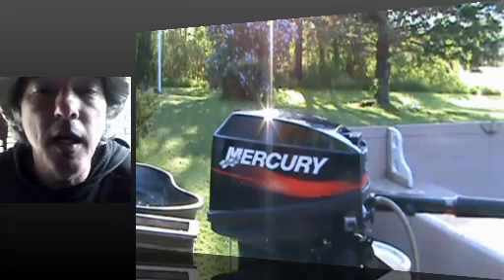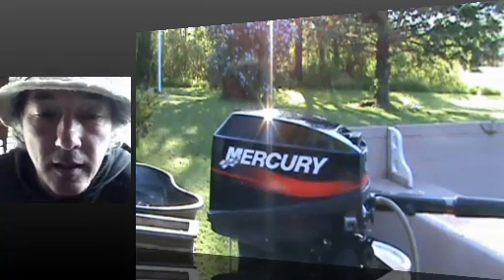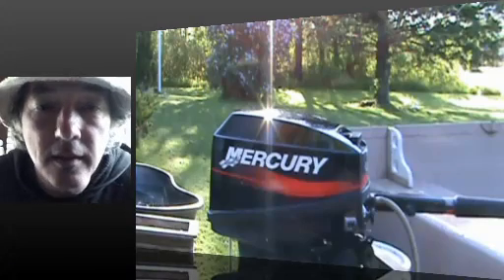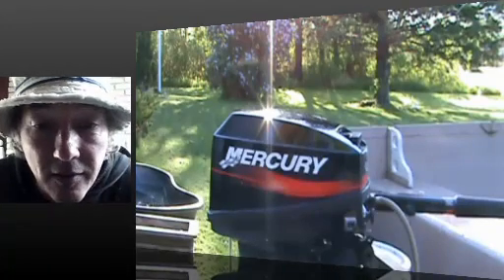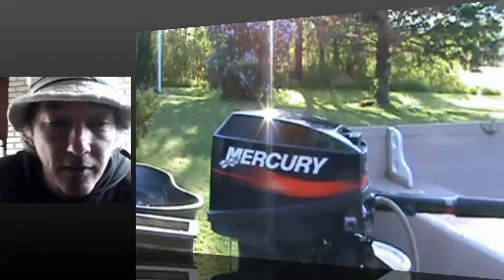There it is guys. Watch the video please, and then come back. It's a beautiful day out. Your help would be appreciated here.